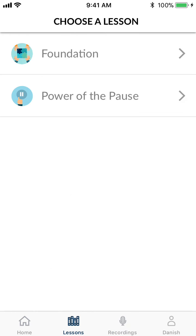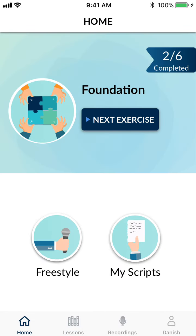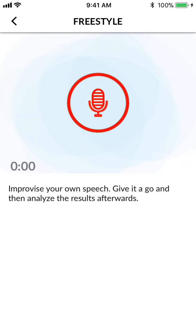Apart from doing all these lessons that Ori has, a user can also just practice freestyle. They might have their own speech or they just want to do an impromptu topic — just hit record and start practicing.